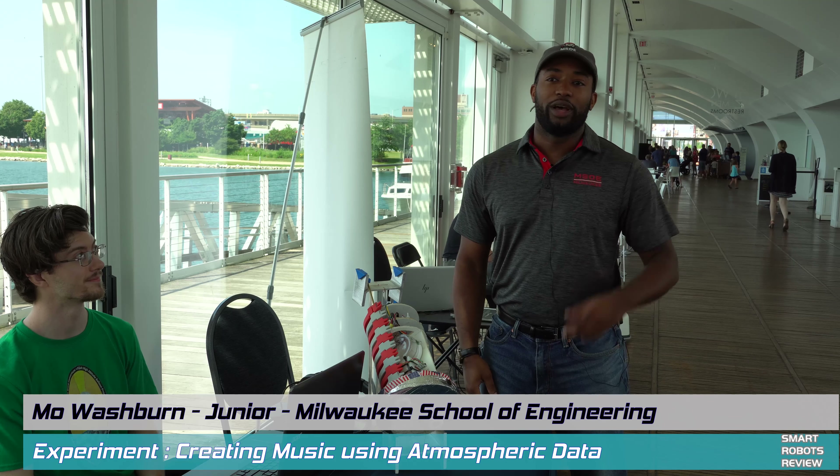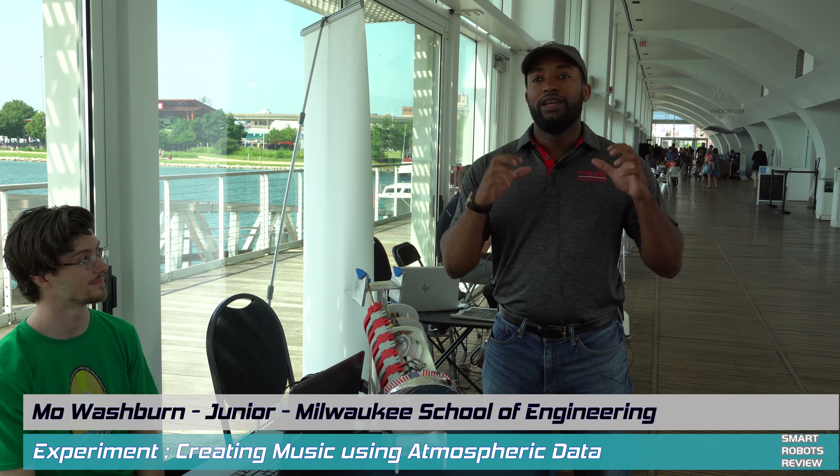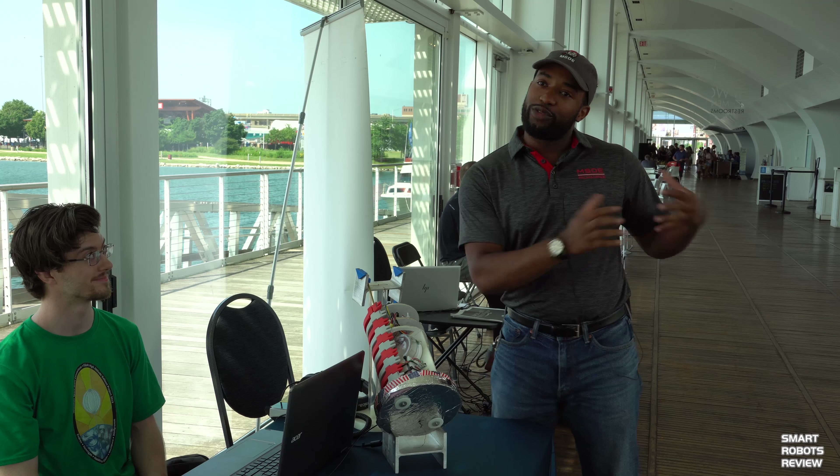My name is Mo Washburn. I'm an incoming junior at the Milwaukee School of Engineering in Mechanical Engineering. I am a member of the 2019 Elijah High Altitude Balloon Payload Project. The research directive that I'm spearheading is developing a software program to take in big data — large data sets — and generate music out of it. It's a process called sonification. I also have a music background with a music degree.